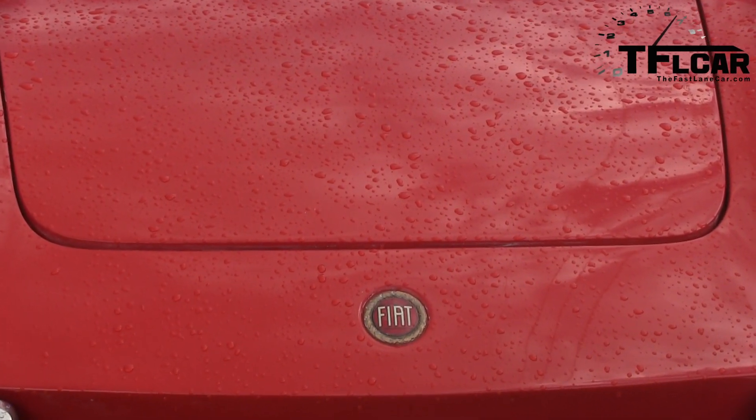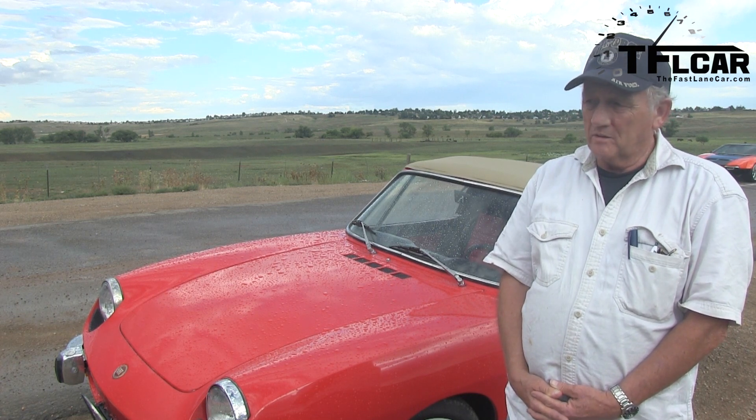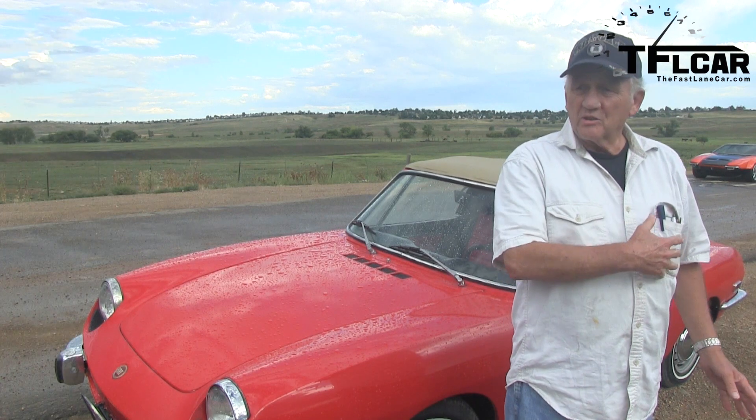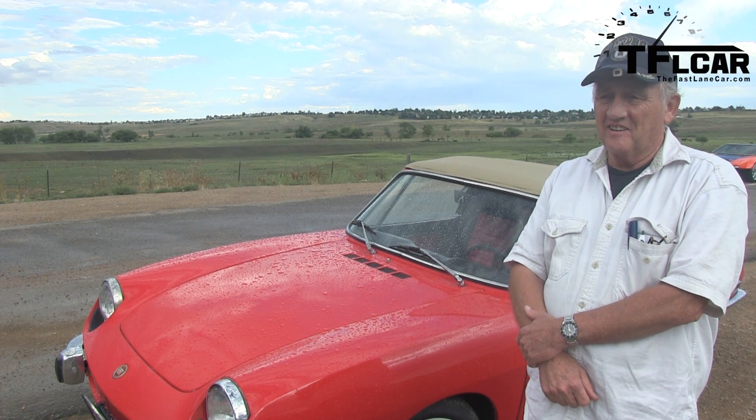Tell me about the engine. Is it carbureted? Yes. One little one-barrel, but it's not all cleaned up. This is a driver car, not a show car. And how often do you drive it?